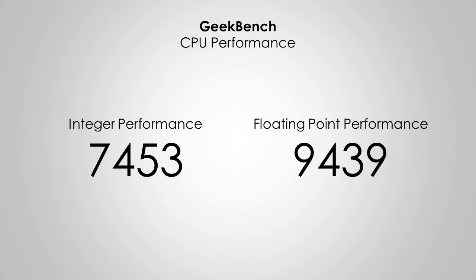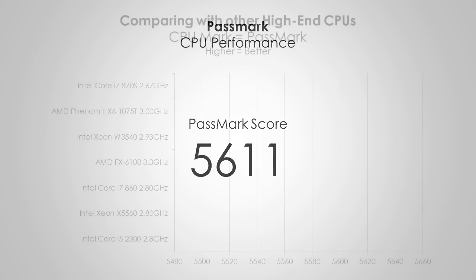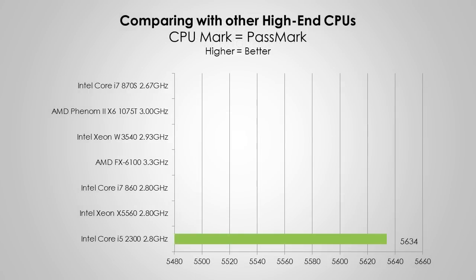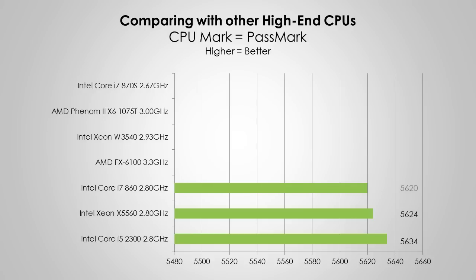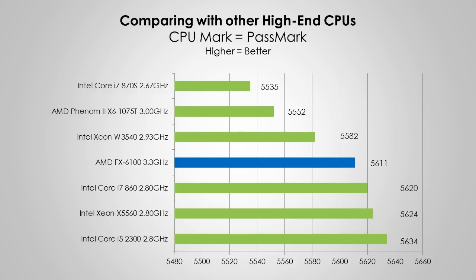This probably doesn't mean much to most people, so let's compare it with some other similar CPUs. Using Passmark from Passmark.com, the FX 6100 achieved a score of 5611. In this test the higher the score the better, so we can see that it outperforms its Phenom 2 predecessor, as well as beating an Intel i7 clocked at 2.67GHz. The processor is not that far off the next i7 at 2.8GHz either.